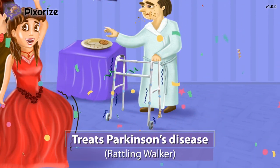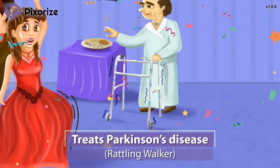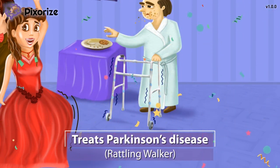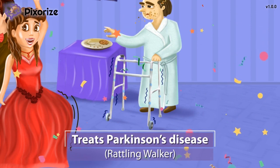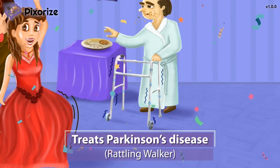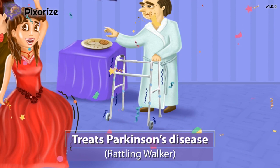Pramipexol and ropinarol can be used to treat Parkinson's disease by restoring dopamine signaling in the brain. Parkinson's results from a loss of dopamine signaling after damage to dopamine-producing neurons in the brain. Pramipexol and ropinarol both activate dopamine receptors, reversing the loss of dopamine signaling and therefore helping to treat Parkinson's.